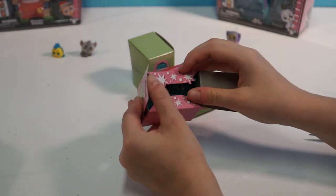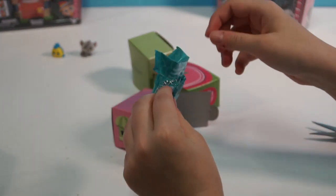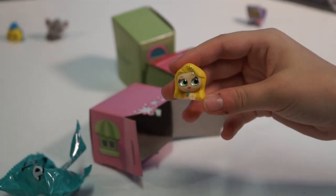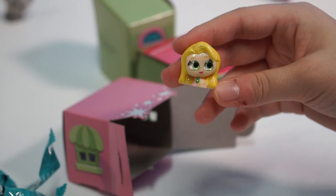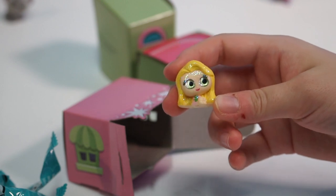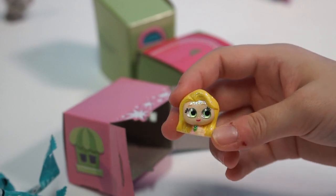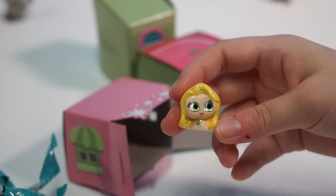Alright guys, my turn. I opened it without scissors! Oh my gosh, that is beautiful. This is Rapunzel from Tangled - that's a young Rapunzel. She's so cute. Is she rare? She's got the blue one - that means ultra rare. Very nice.